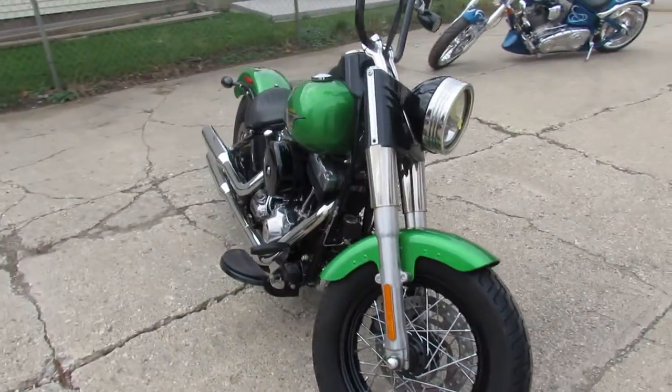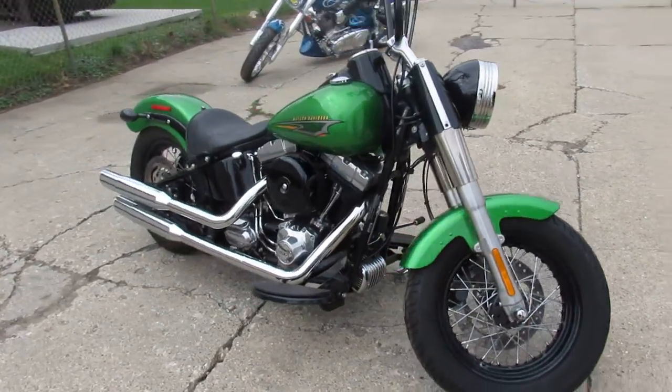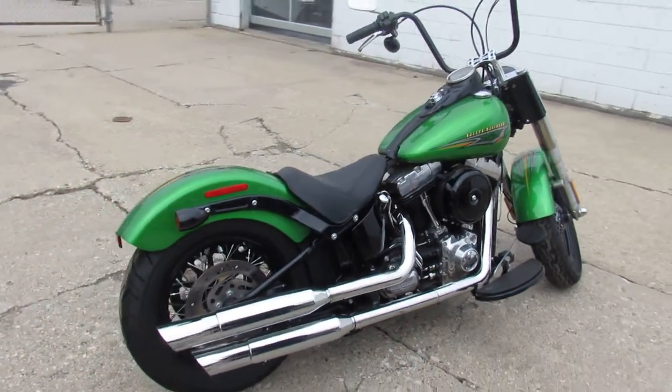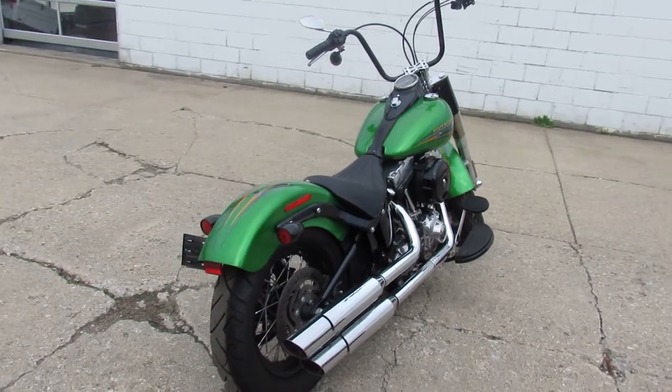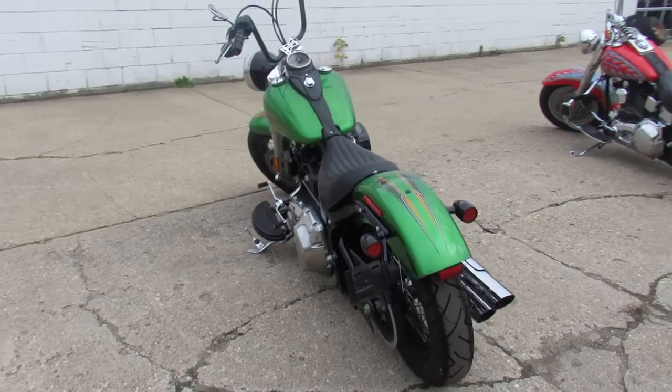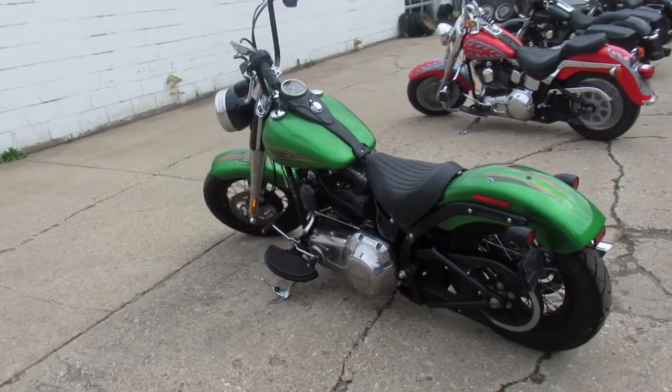This is a '15 Softail Slim in Radioactive Green. It's super clean, doesn't need anything — just serviced at the dealership. This one runs strong. It's been inspected, all the fluids have been changed and it is ready to go. Turn heads everywhere you go on this super cool green Softail Slim.